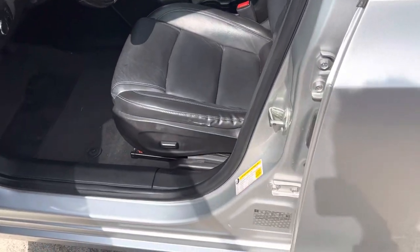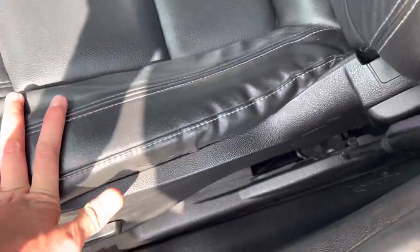Breakaway mirrors. It's a 2LT model. It does have leather, silver exterior, black leather interior.